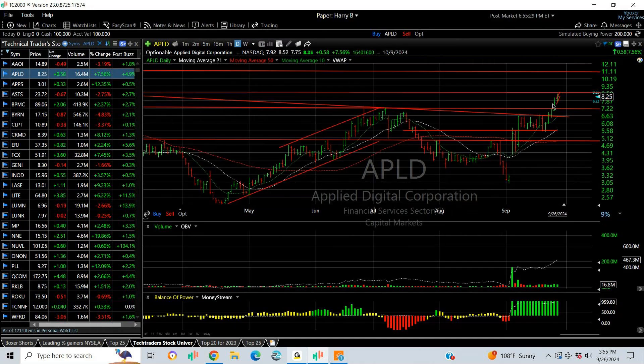APLD broke out and had another nice extension today, reaching near my first target of eight and a half — 8.52 was tagged, right on the mark. Next target is 11. Strong chart.